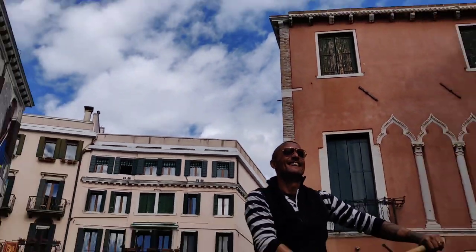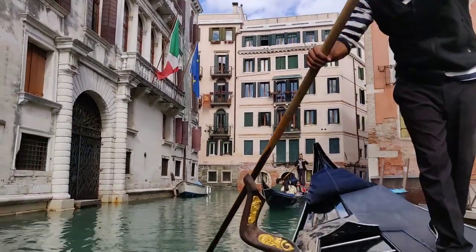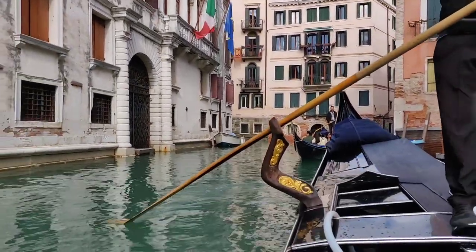Previously there were about 10,000 gondolas plying the canals and lagoon, but today there are only about 400.